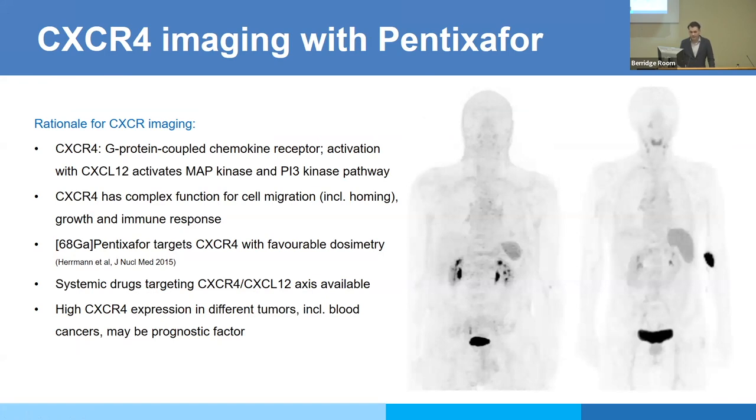CXCR4 is a chemokine receptor with a key function in cell migration and homing — it helps cancer cells reach their target tissues, which offer a protective microenvironment, such as the bone marrow or lymph nodes when cells are in the bloodstream. This is an interesting target for oncologists and nuclear medicine as well. CXCR4 is overexpressed in blood cancers, making it particularly useful there, though other cancers also express it. Looking at the biodistribution: there is no CNS uptake at all, moderate uptake in the spleen, less uptake in the liver than with FDG, and excretion via the urinary system.